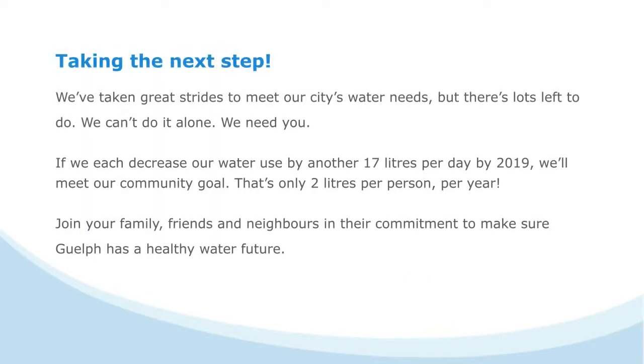We've taken great strides to meet our city's water needs, but we can't do it alone — we need your help. If we each decrease our water use by another 17 liters per day by 2019, we'll meet our community goal. That's only 2 liters per person per year.